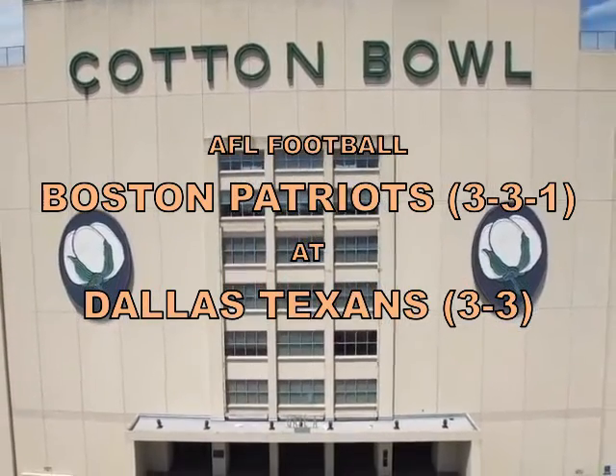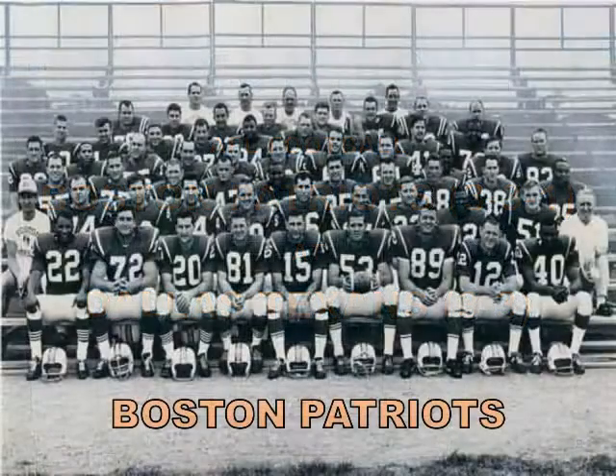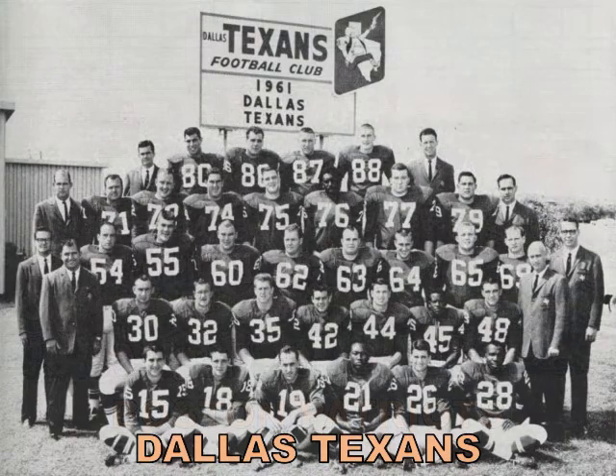We have an exciting American League football matchup today between the visiting Boston Patriots and the Dallas Texans. This game is important to both teams. In the Eastern Division, three teams are within a half a game of one another. The New York Titans are 3-3, the Buffalo Bills are 3-4, and Boston is in the middle at 3-3-1. The Patriots really need this one to keep pace with the Titans. The Texans are in a much tougher spot in the Western Division — they trail the 7-0 Chargers with a 3-3 record and can't afford to fall further behind if they are to have any hope of making the playoffs.